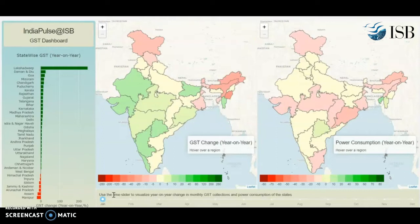First, I'm going to show you what is happening to economic activity during the entire year. What you see here are two maps. The first map shows how much was the GST collection from January of 2019 to January of 2020, and it also shows on the sideboard how the different states are doing.